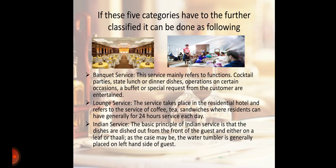Next is Lounge Service. This service takes place in residential hotels and refers to the service of coffee, tea, and sandwiches, where residents can generally access 24-hour service each day. Indian Service: The basic principle of Indian service is that the dishes are served in front of the guest, either on a leaf or thali. The water tumbler is generally placed on the left-hand side of the guest.